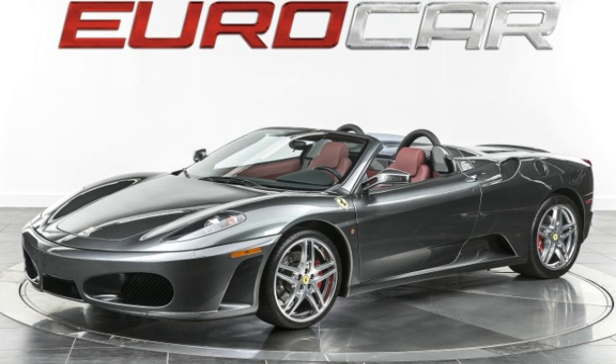Presenting a pre-owned 2012 Ferrari 458. This two-door coupe has an 8-cylinder, 4.5-liter V8 engine, with rear-wheel drive and an automatic transmission.